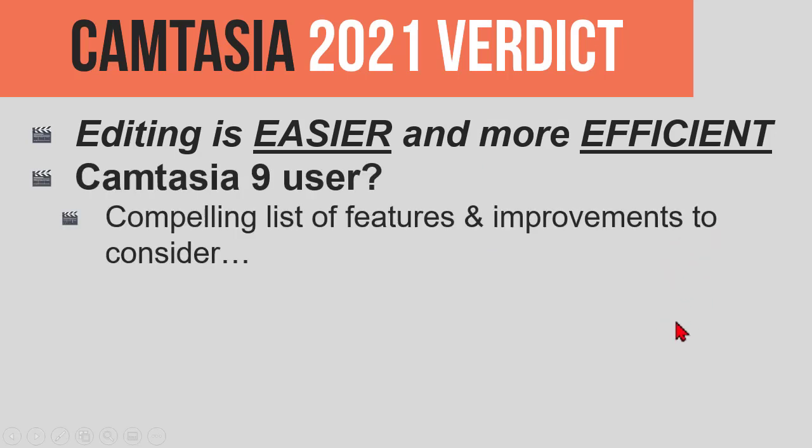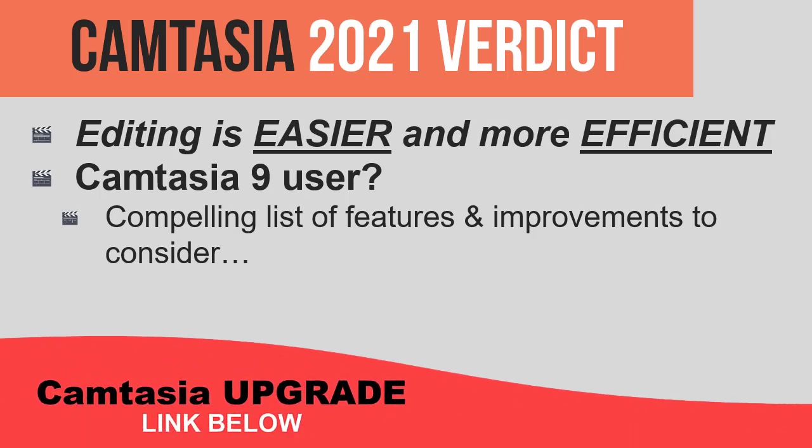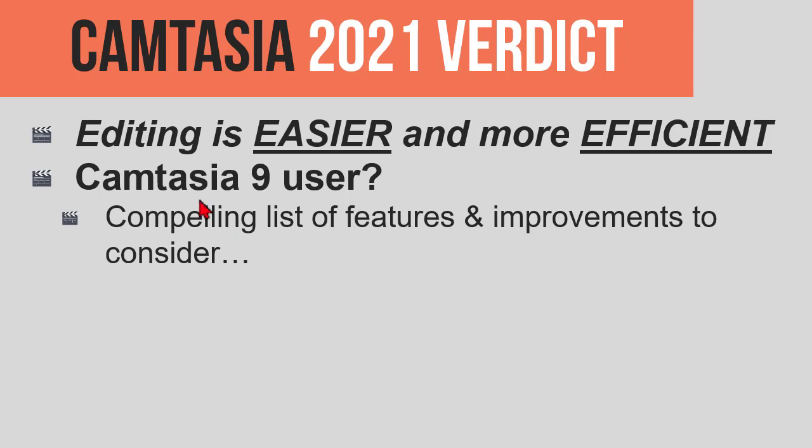If you are a Camtasia 9 user, it's probably a no-brainer at this point. You can upgrade to 2021 and get all the new stuff in Camtasia 2018, 2019, 2020, and 2021 — not just features, but bug fixes. There is a compelling list of features, improvements, and bug fixes to consider when upgrading from Camtasia 9.